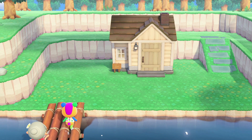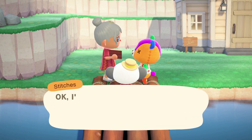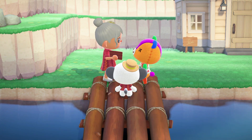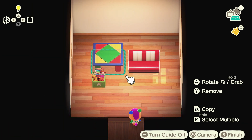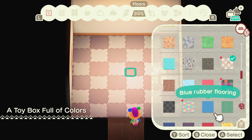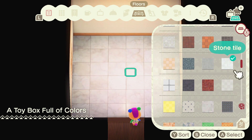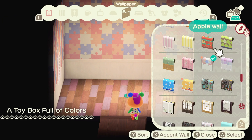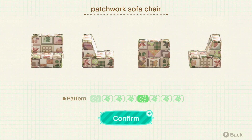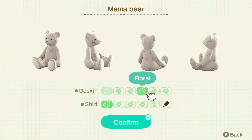Here we are — this is the Happy Home Academy vacation home for Stitches. For this video we're just focusing on the interior. It was quite a challenging build because of the theme Stitches wanted and the colors I was working with. Here are the items he wants. Typically when I start an interior build I pick a flooring and wallpaper first and then go from there. I do need to catalog more flooring and wallpapers because not having the right color can really limit my whole design process.